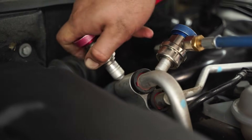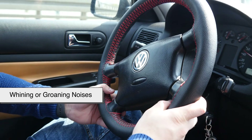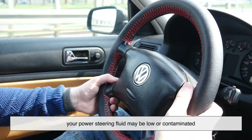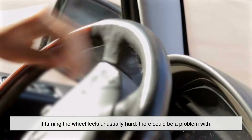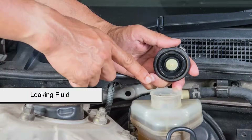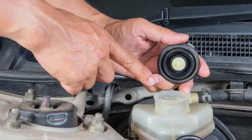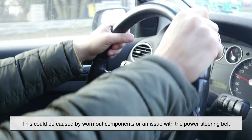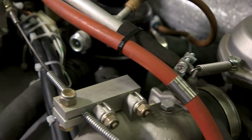Like any car component, power steering can experience issues. Whining or groaning noises when turning the wheel may indicate low or contaminated power steering fluid. A stiff steering wheel could point to a problem with the hydraulic pump, fluid levels, or a failing electric motor. In hydraulic systems, low fluid levels often indicate a leak that needs immediate attention. Steering wheel vibrations may be caused by worn-out components or an issue with the power steering belt. If you notice any of these issues, it's best to get your power steering system checked before it leads to more serious problems.